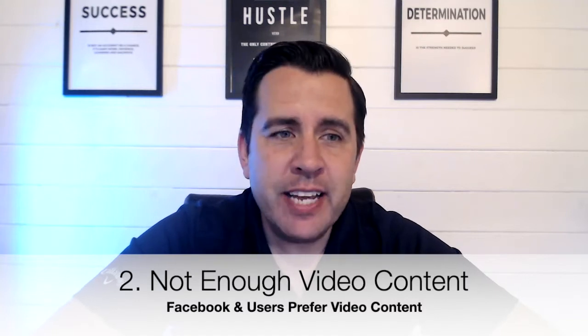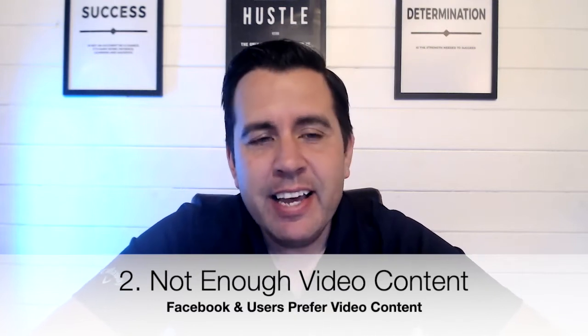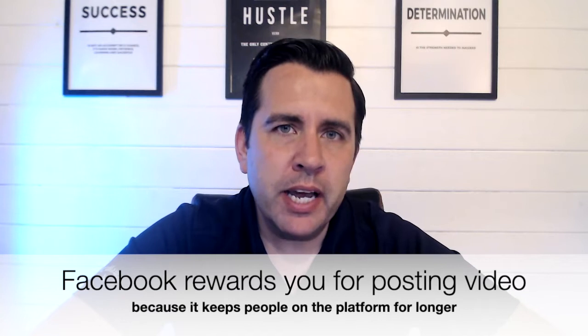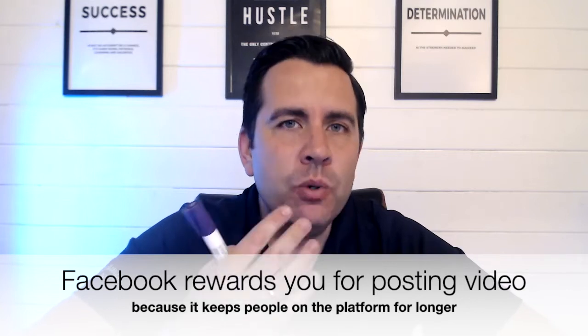Number two is video. You're probably getting fed up of hearing me talk about video, but the important thing is that Facebook is looking at how much video you're creating. Facebook loves video, and so do users — you only have to look at other platforms like YouTube, TikTok, and LinkedIn. They're all demanding video now. Facebook loves video because it keeps people on the platform; it doesn't want to lose people quickly, and it knows that if it's got lots of video, people stay on longer.